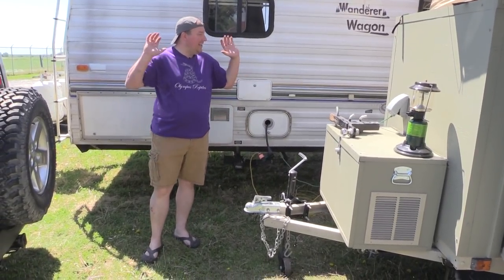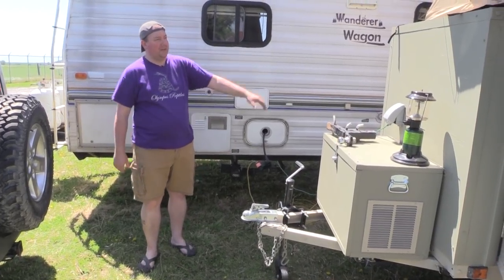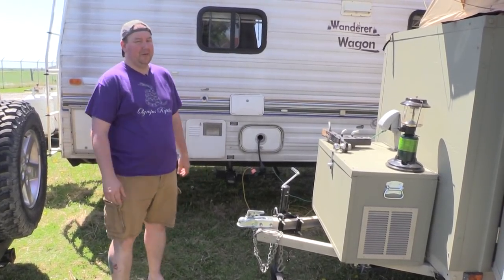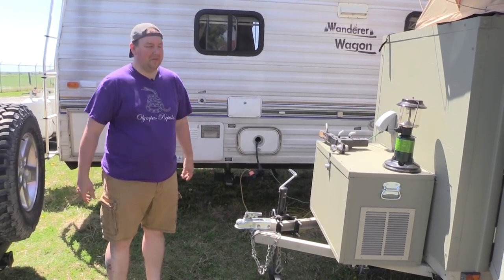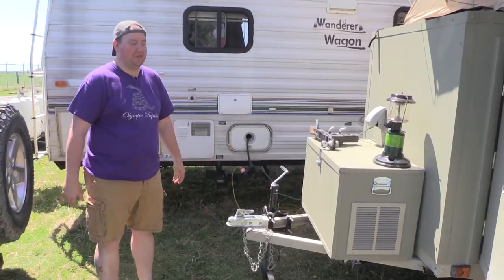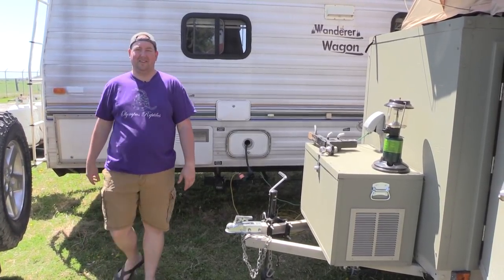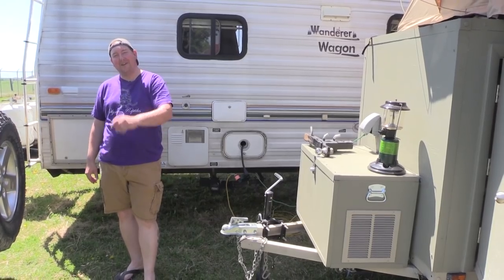That is the tour of our overlanding herping trailer and campsite. You can see what we're able to do, and of course we'll find things that work better each time we go out and probably make some changes. All right guys, thanks for watching — we'll see you next week.